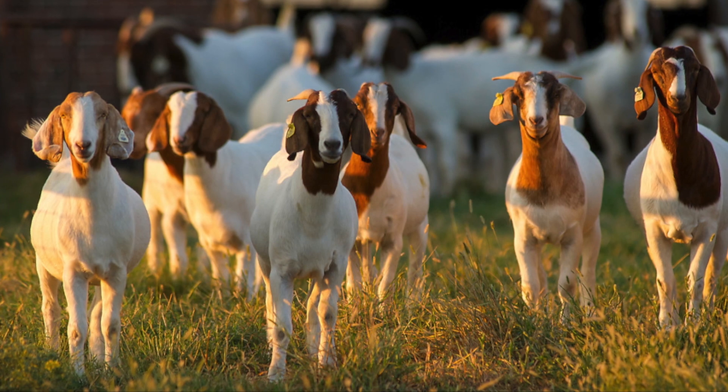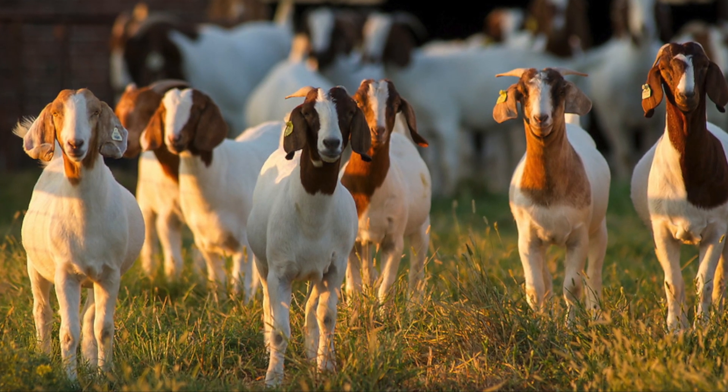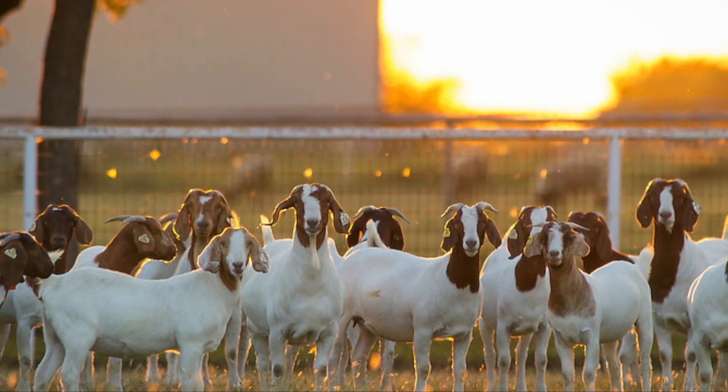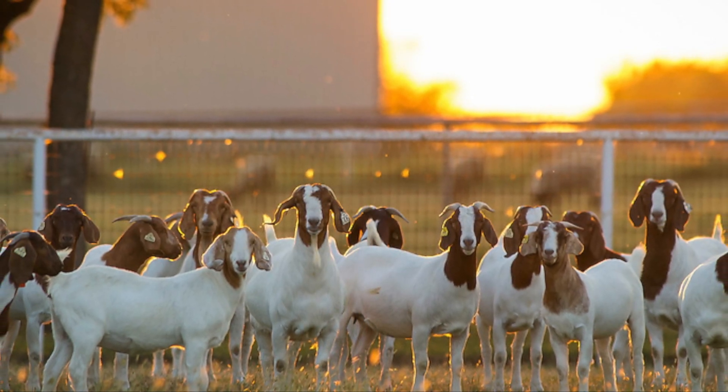Preventing the disease — if you don't have the disease, be very careful about any animals you introduce to the herd, because they could bring it in. You want to make sure you know where those animals are coming from.